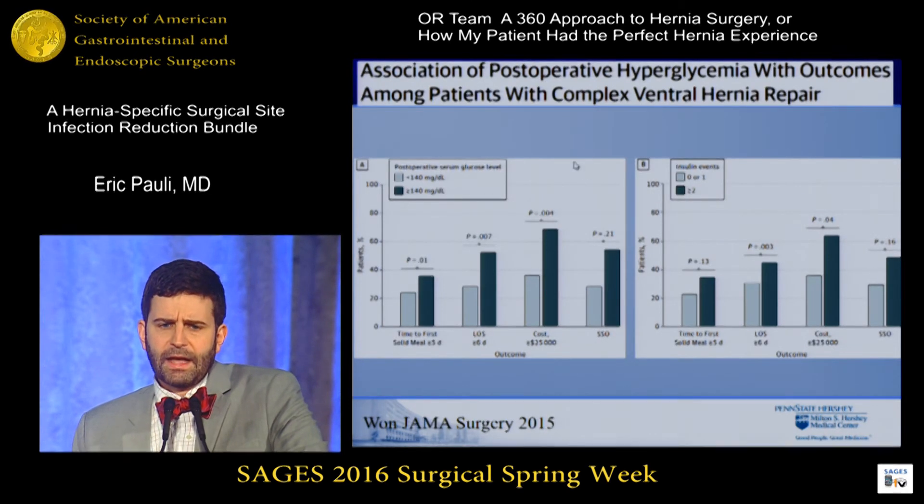Post-operatively, I'm aggressive with management of hyperglycemia. In a paper I worked on with my senior colleague David Soybel looking at post-operative hyperglycemia, patients who had glucoses above 140 — whether diabetic or not — were delayed in their time to meal, delayed in discharge, and their operations wound up being more expensive. If they had more than one event of hyperglycemia, they wound up in the hospital longer and the total operation cost more. So post-operative management of hyperglycemia is important.